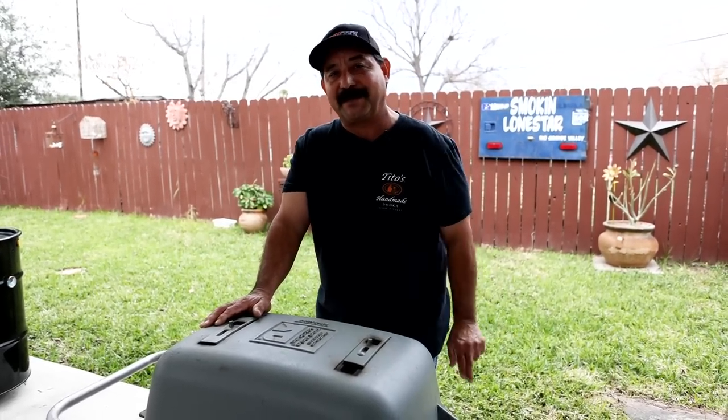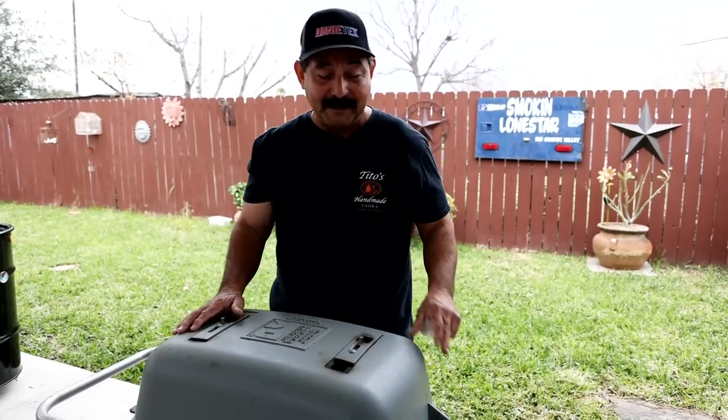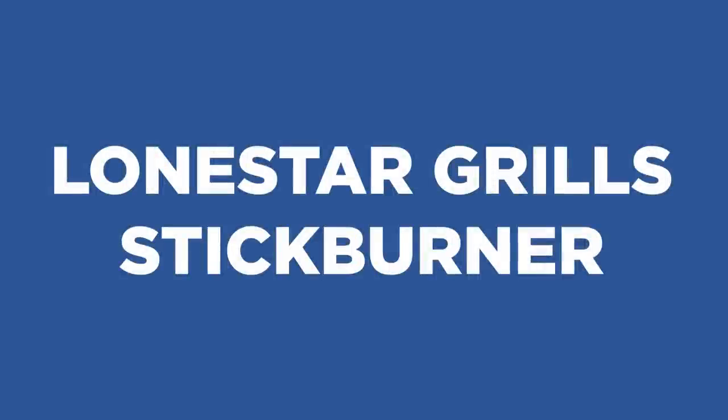The PK Grill is aluminum, so it's going to last forever. You can give it to your kids, they can give it to their kids and great-grandkids — it'll last forever as long as it's well taken care of.